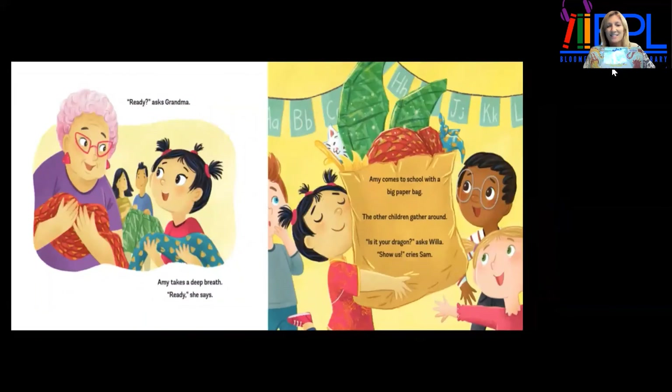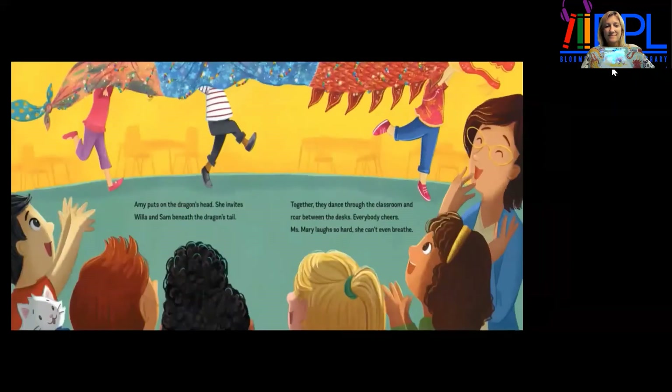"Ready?" asks Grandma. Amy takes a deep breath. "Ready," she says. Amy comes to school with a big paper bag. The other children gather around. "Oh, is it your dragon?" asks Willa. "Show us!" cries Sam. Amy puts on the dragon's head and invites Willa and Sam beneath the dragon tail. Together, they dance through the classroom and roar between the desks. Everybody cheers. Miss Mary laughs so hard she can't even breathe.